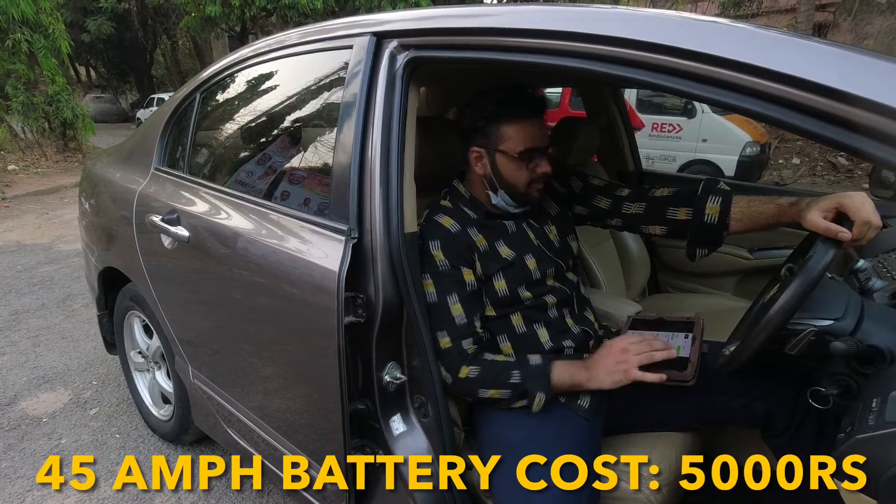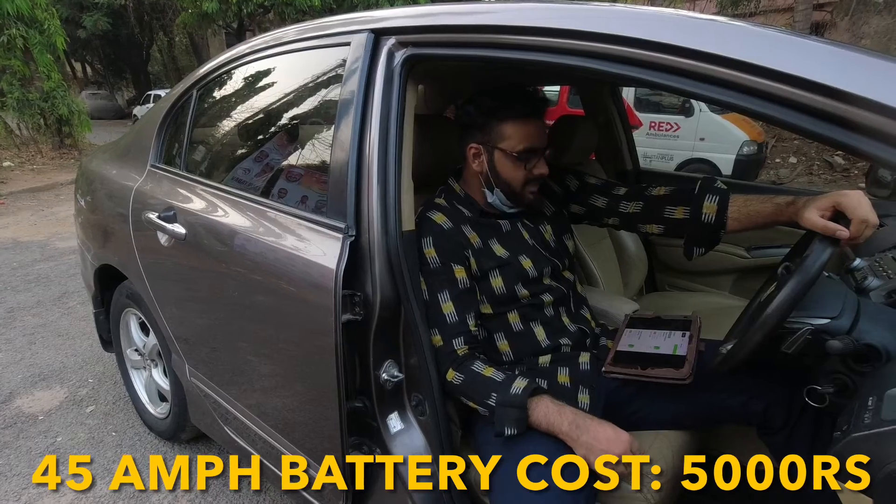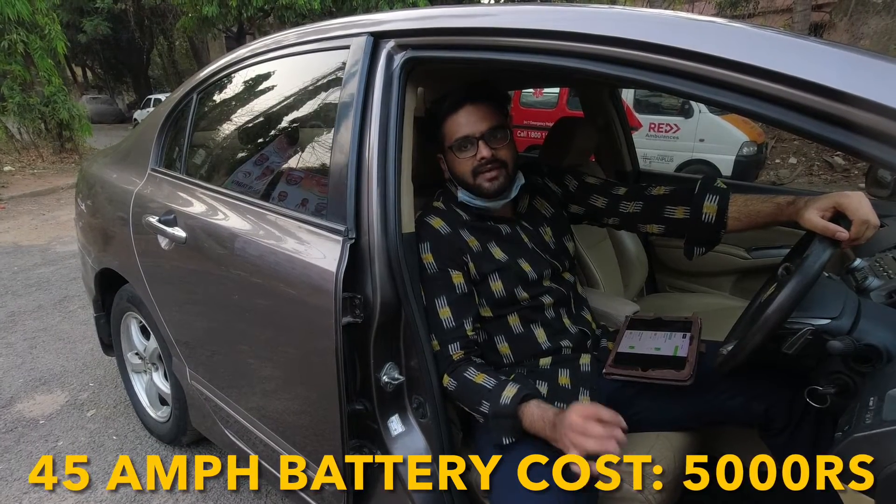Lastly, coming to its battery — it takes a 45 amp battery. If you go for Exide or Amron, a battery will cost you around ₹5,000.